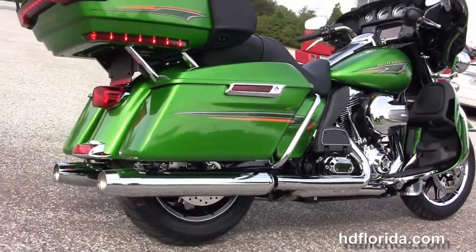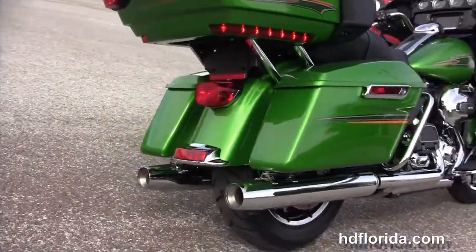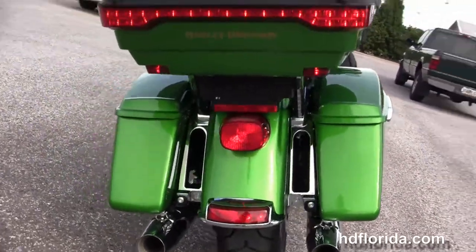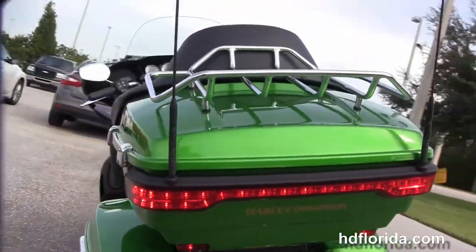We have the full size rider and passenger floorboards, chrome saddle bag guards, the one touch hard locking saddle bags and a King Tour-Pak with the one touch latch and premium chrome luggage rack up top.